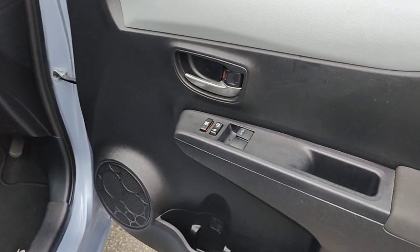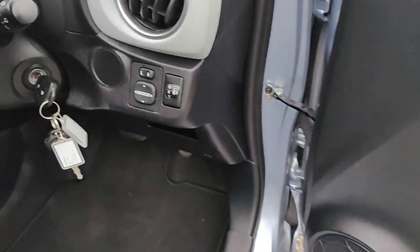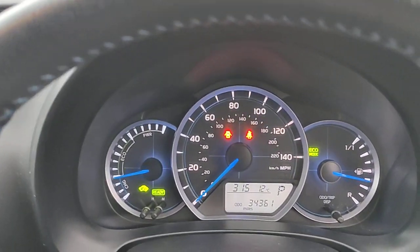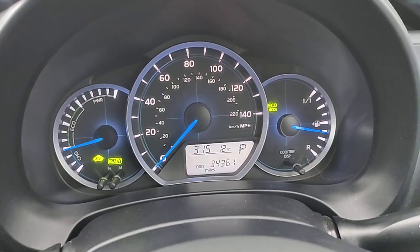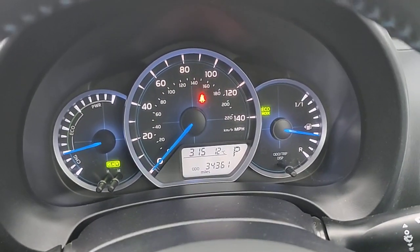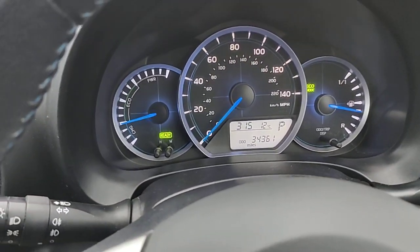It's got front electric windows, electric mirrors, and daylight running lights. It's on 34,000 miles, so really low mileage. It's got computer information display as well.